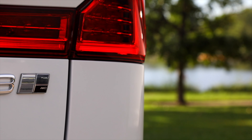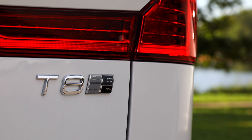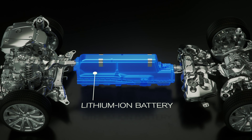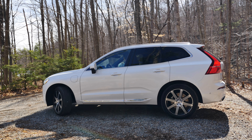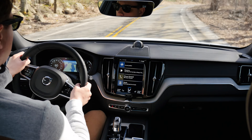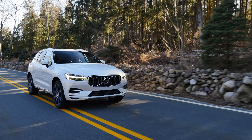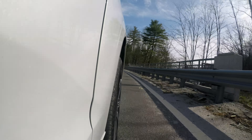The T8 version has probably one of the most complicated powertrains in the industry. The car is powered by a 313hp supercharged and turbocharged inline-four gasoline engine and an 87hp electric motor. The combined output is 400hp, which results in 0-60 in about 5 seconds. The car features what Volvo calls electronic all-wheel drive, which means the front wheels are powered by the gasoline engine and the rear ones are powered by the electric motor.